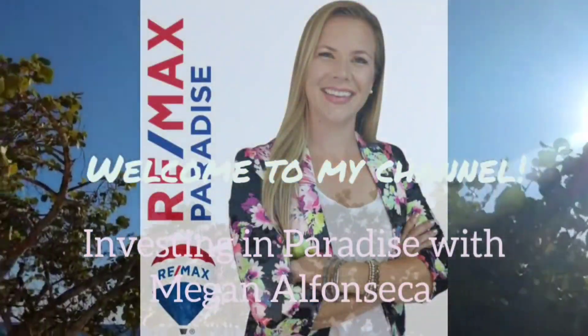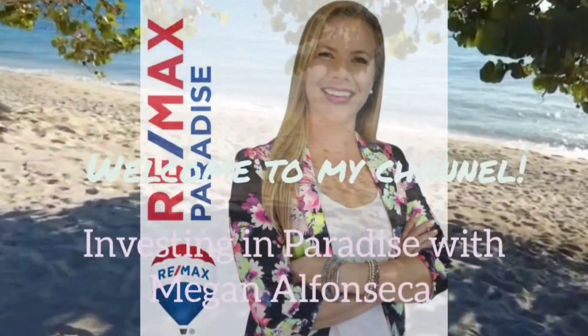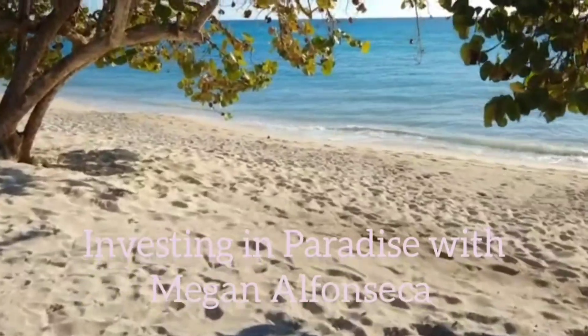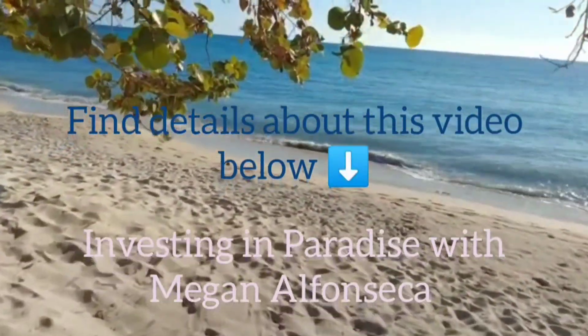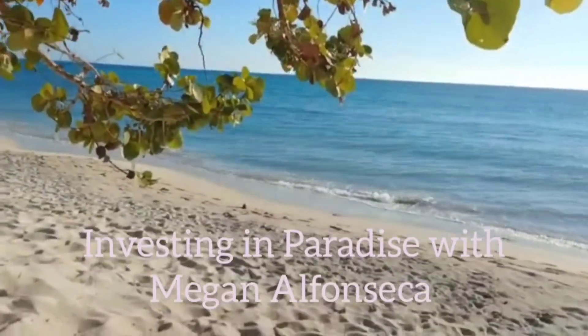Hi everyone, Megan Alfonseca here. Thanks for joining me on my channel, Investing in Paradise with Megan Alfonseca. I am located in Bayahibe, the Dominican Republic, and I work with Remax Paradise Bayahibe.